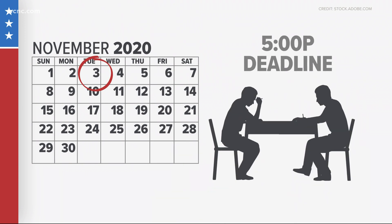Absentee ballots received after that deadline will be counted only if they are postmarked on or before Election Day and received by mail no later than 5 p.m. on November 6th.